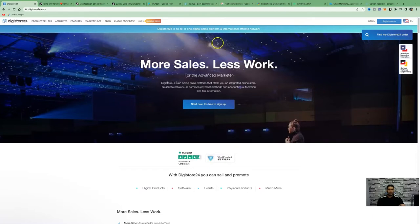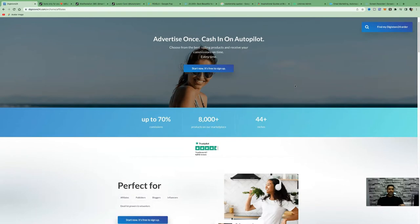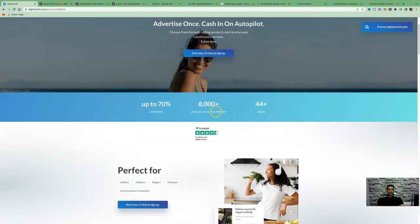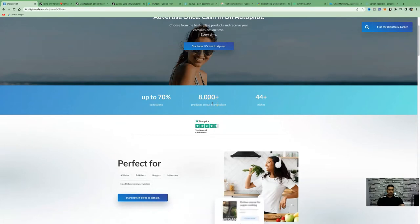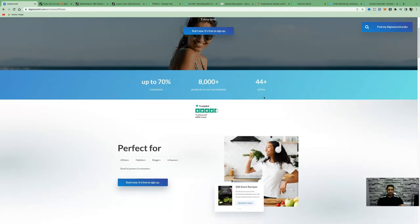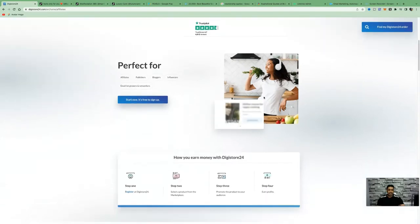Let me quickly show you what Digistore24 is able to provide. It can give you up to 70% commissions, they have 8,000 plus products in the marketplace with over 44 niches, and you can get instantly approved as an affiliate to promote other people's products that already exist in the marketplace.